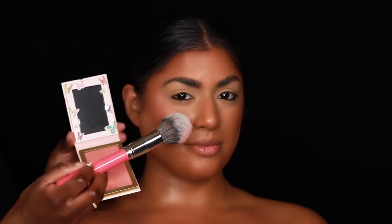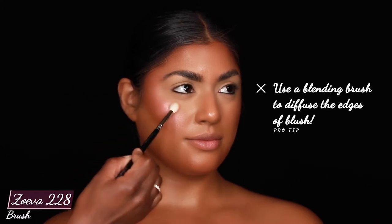You can see I already have foundation and contour on. I'm going right above where I place the contour with the blush, using a big fluffy brush, which is always the best to apply a blush with. And I'm using a medium sized blending brush to really blend out and diffuse the edges of the blush.